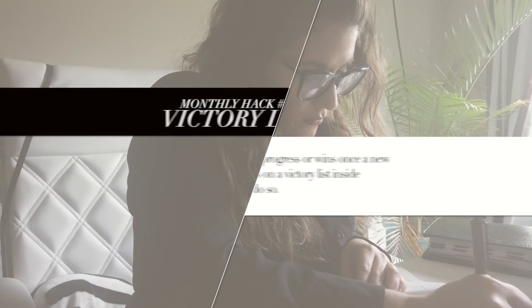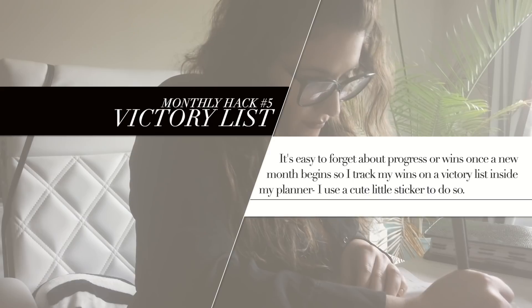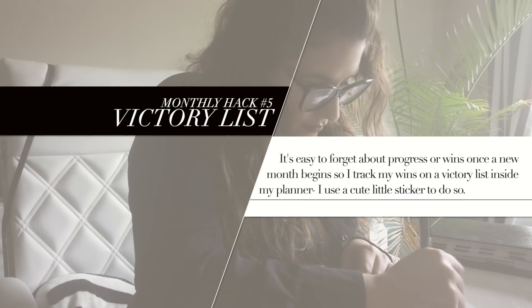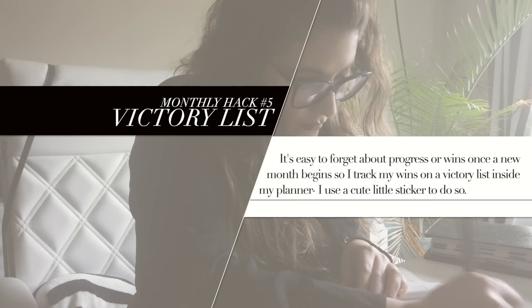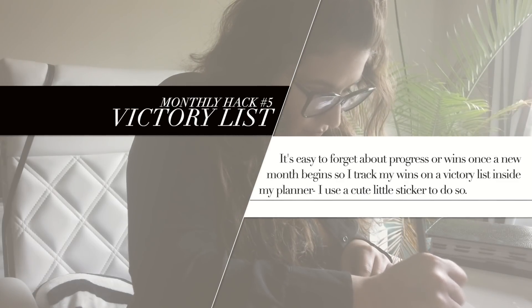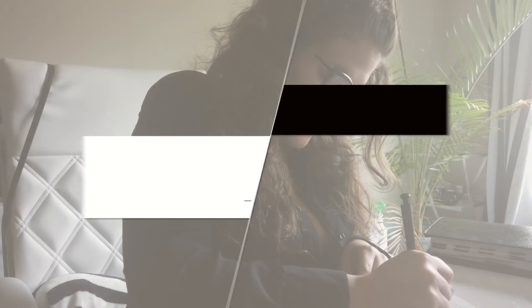Number five is to make a victory list. At the start of a new month, it's easy to forget about all of the wins you had in the previous month. So I keep a victory list in my planner where I make sure to track the things I did that I'm proud of from that month. That's a great way to stay motivated and inspired to keep going.